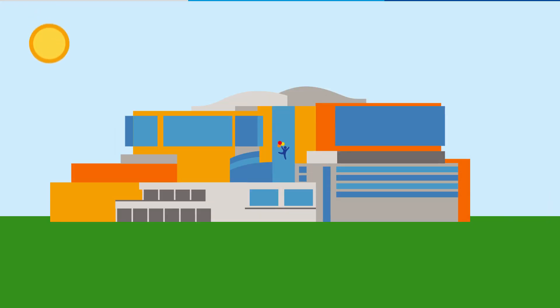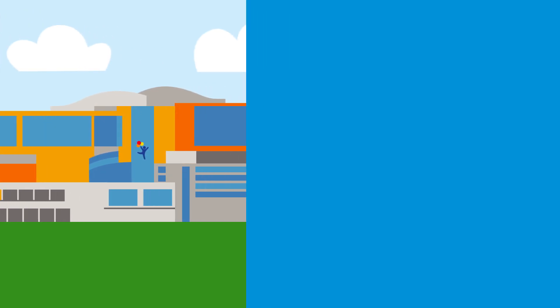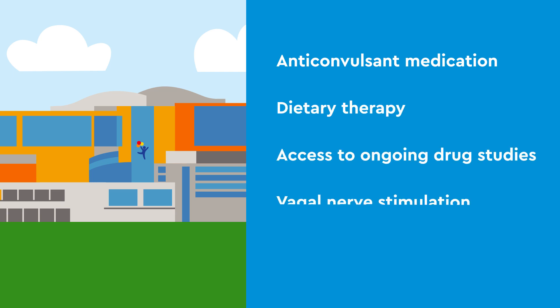Children's Hospital Colorado provides different types of treatment for epilepsy in children, including traditional anticonvulsant medications, dietary therapies, access to ongoing drug studies, vagal nerve stimulation, and epilepsy surgery.